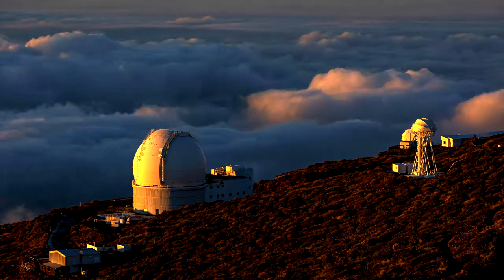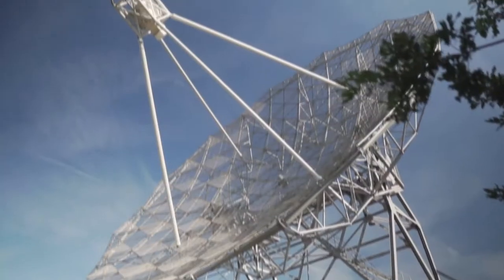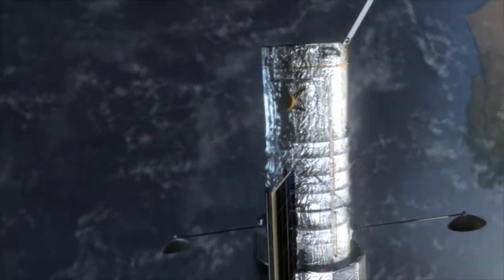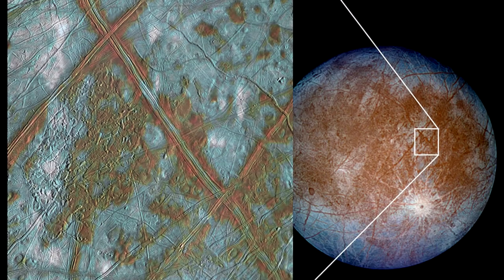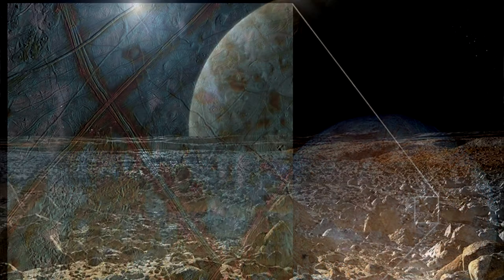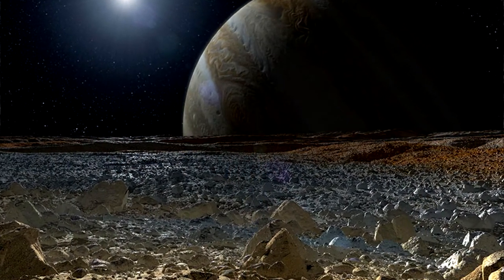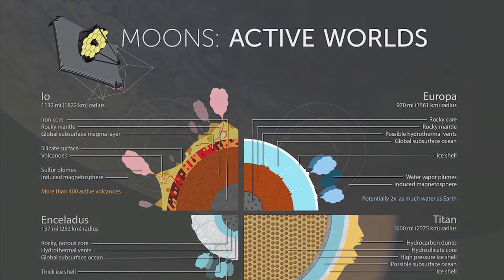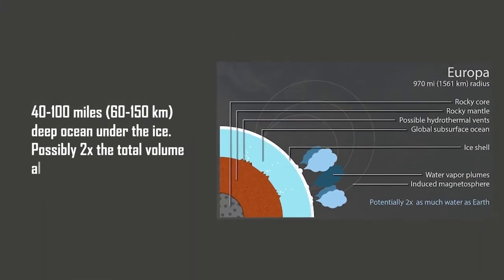Then, ground-based telescopes on Earth, along with the Galileo spacecraft and space telescopes, have increased scientists' confidence for a European ocean. Scientists think Europa's ice shell is 15 to 25 kilometers thick, floating on an ocean 60 to 150 kilometers deep. While Europa is only one-fourth the diameter of Earth, its ocean may contain twice as much water as all of Earth's oceans combined.